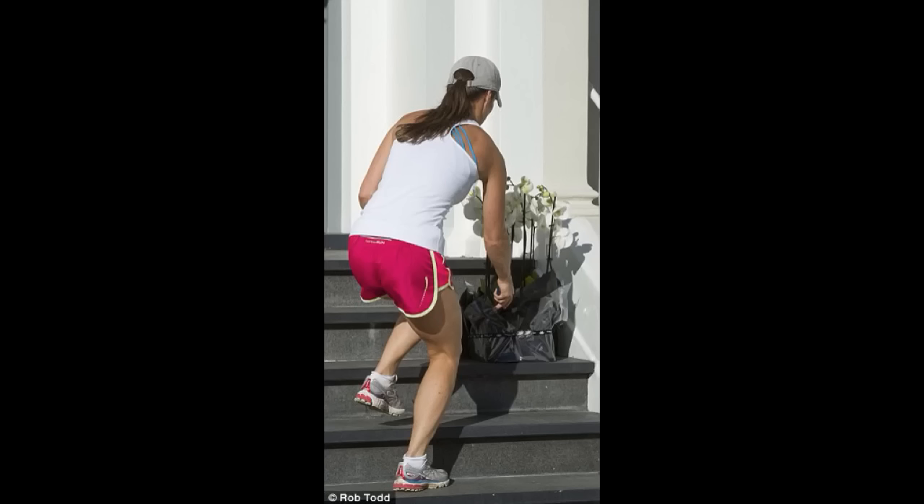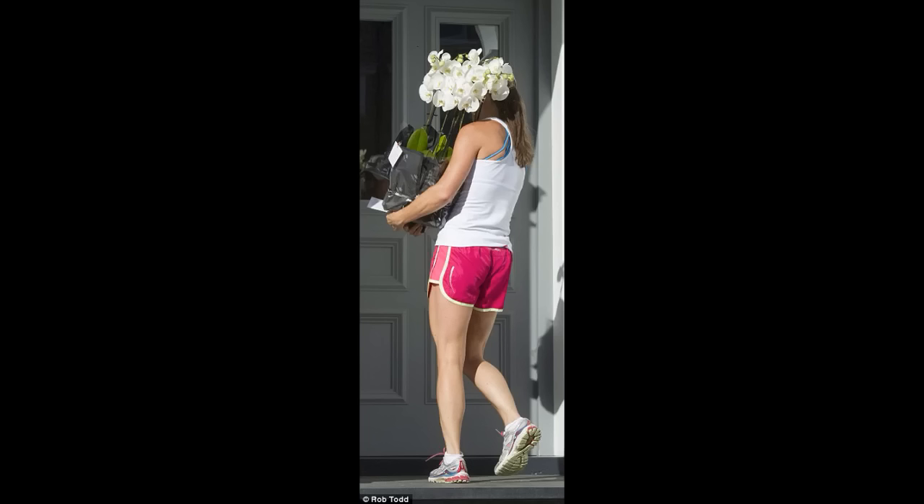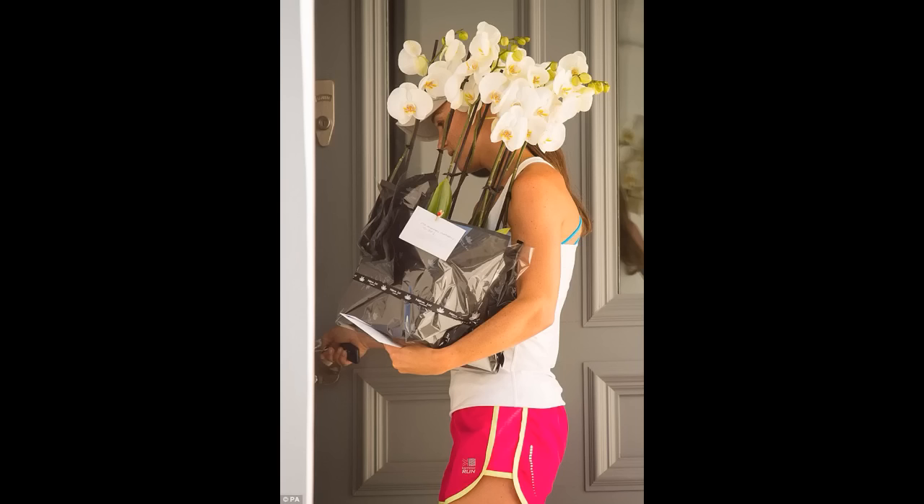The day after the engagement, Pippa received some flowers on her doorstep — they were white orchids. We do not know who they are from, but they are obviously in congratulations and celebration of the engagement from friends or family. Here we see Pippa outside her Chelsea London home, and a closer up picture of the orchids.